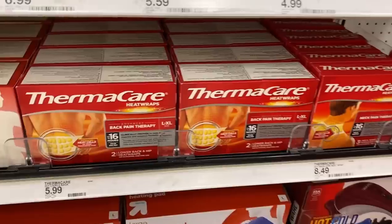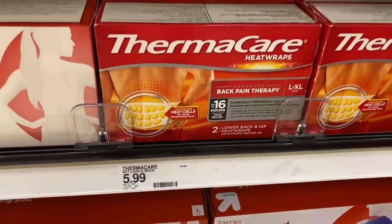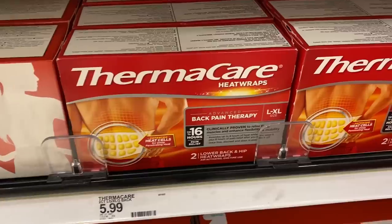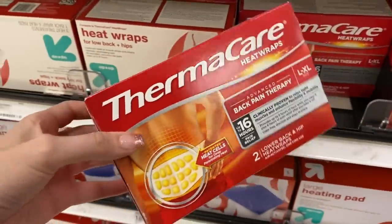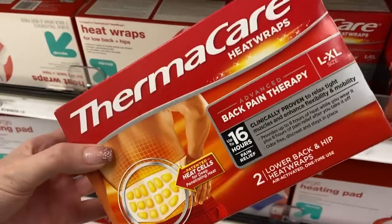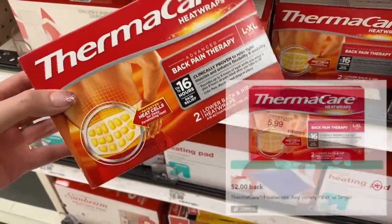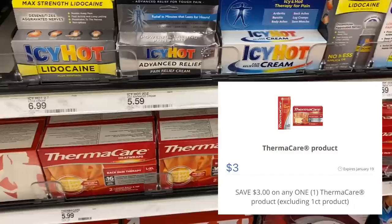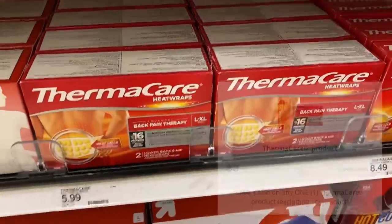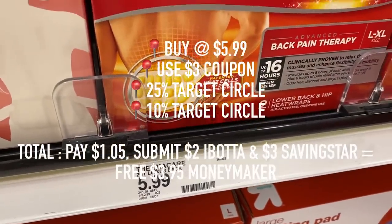Awesome deal on Thermacare. Go on Target Circle and you will find a 25% off coupon, and there were $3 off coupons from the newspaper as well. After the coupon, the 25% off, and the additional 10% off, you're gonna pay $1.05. But not only that, if you go on Ibotta you will find a $2 off rebate, and if you go on Saving Star, you will find a $3 off rebate. Combine those rebates to make this not only free, but a $3.95 moneymaker.